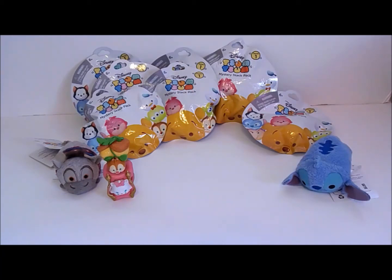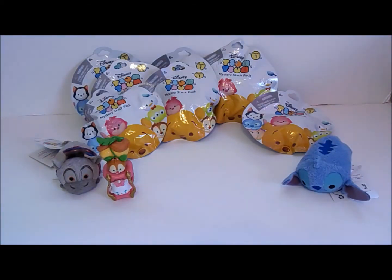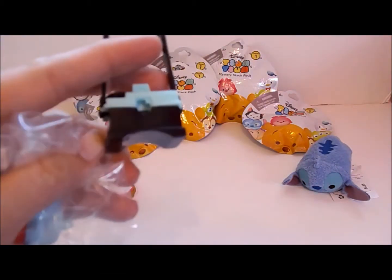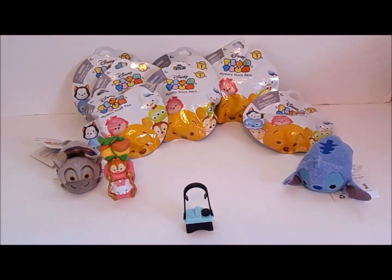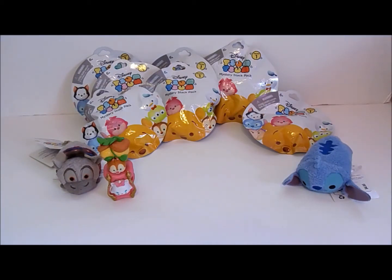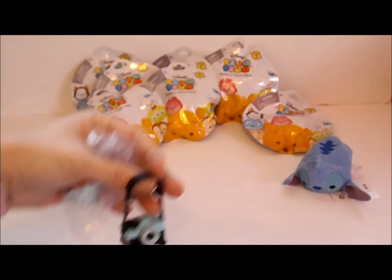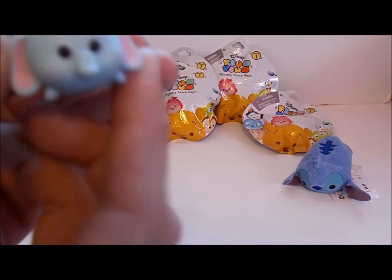We have a lot of Tsum Tsums to get through, if I can stop dropping everything. And we have Dumbo. I do believe that this is one of the first Disney movies. I think this is a camera, which I don't really remember from Dumbo, but people were always taking pictures of him because he was a flying elephant. But he is so cute — he's not my favorite character, but he makes a very cute Tsum Tsum.